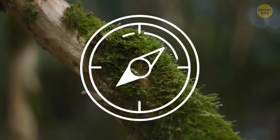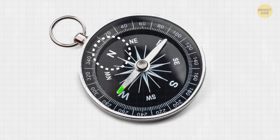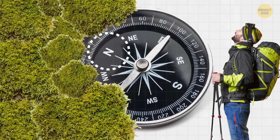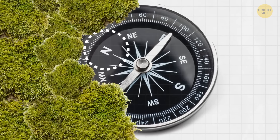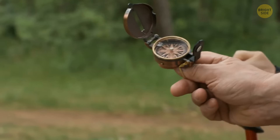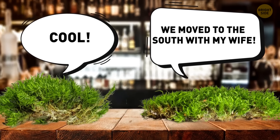You might have heard that moss grows on the north side of trees and you can use this to navigate through a forest. Contrary to popular belief, moss doesn't consistently grow on the north side of trees. Its growth depends on the species and local climate — it thrives where conditions are most favorable, and it has nothing to do with north or south. So don't rely on this rule too much.